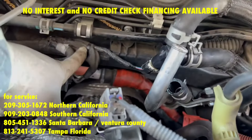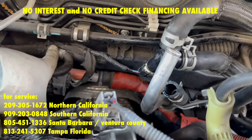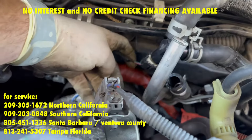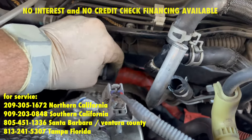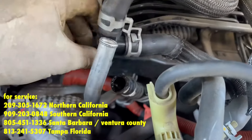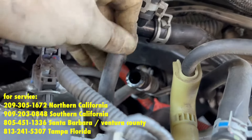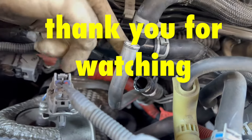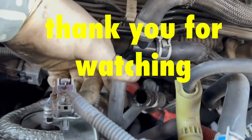I loosened up the two zip ties to give more room to this wire so it's not so tight. The two hoses going down to the catalytic converter exhaust heat exchanger are just left open — they're not going to affect anything anymore.